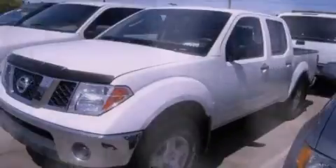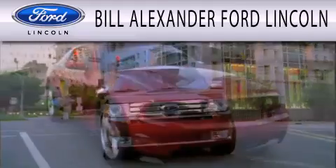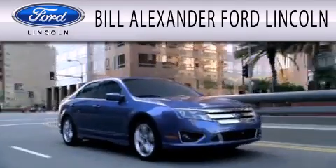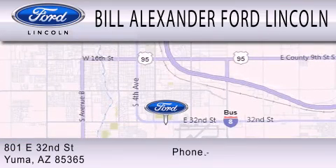Contact us today to arrange your test drive. Bill Alexander Ford Lincoln is dedicated to doing everything possible to ensure that the experience you have selecting your next vehicle is as pleasant as possible. We are located at 801 East 32nd Street in Yuma.